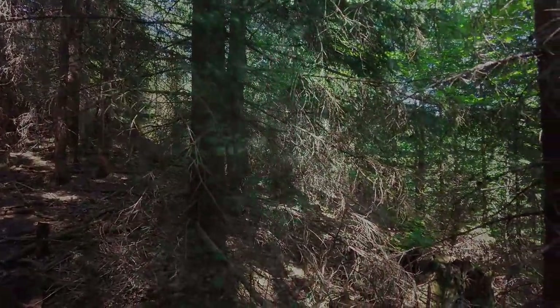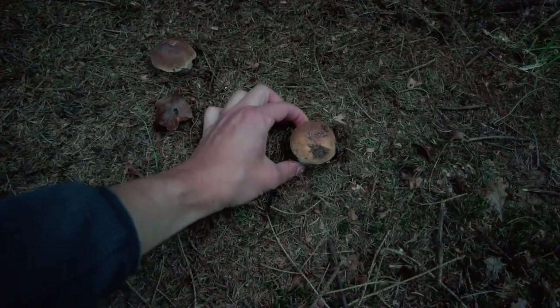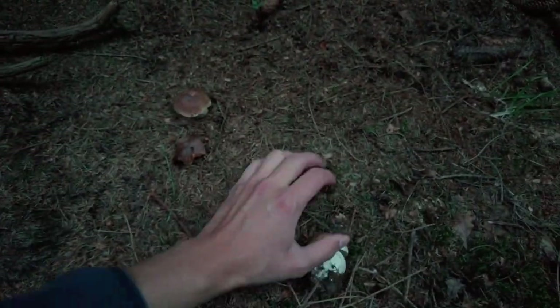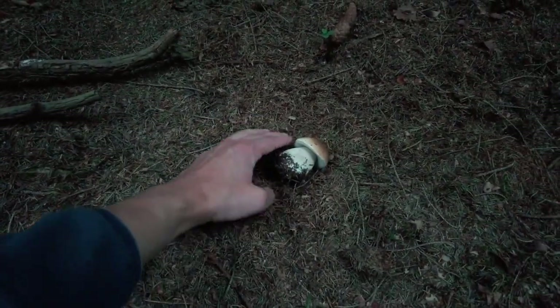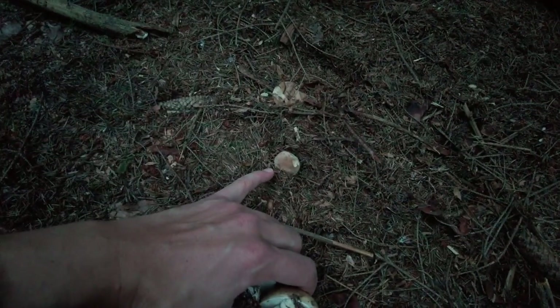So let's start. We have some first finds for today — this looks like two beautiful ceps, Boletus edulis. Such a nice shape. They simply look perfect, and not far from them here is one very tiny one that will stay here.